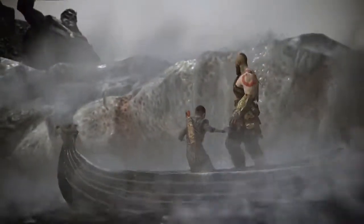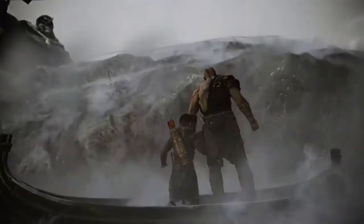This was posted by PlayStation Europe, and it's incredible. April 20th, big day — God of War 4.